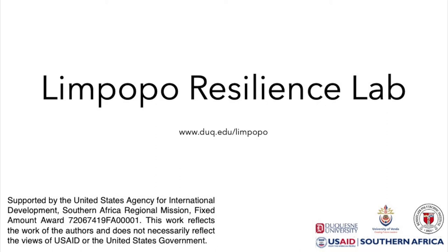We are presenting some of the technologies developed as part of the Limpopo Resilience Lab and the Water Q2 — Understanding Water Quality and Quantity in the Limpopo Basin Project. This project is a collaboration between Duquesne University in Pennsylvania, University of Venda in South Africa, and Rensselaer Polytechnic Institute in New York. These activities were funded by the U.S. Agency for International Development.